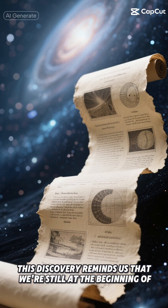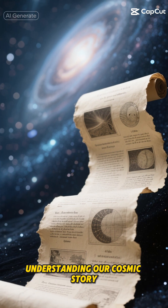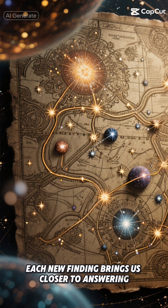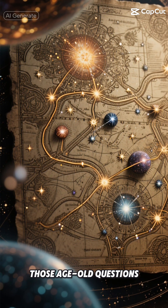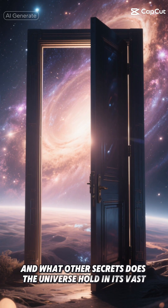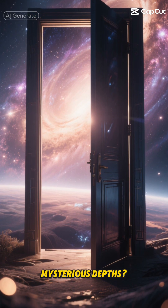This discovery reminds us that we're still at the beginning of understanding our cosmic story. Each new finding brings us closer to answering those age-old questions: Where did we come from? How did it all begin? And what other secrets does the universe hold in its vast, mysterious depths?